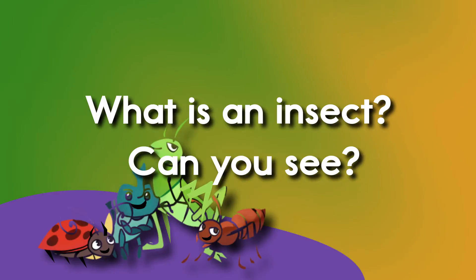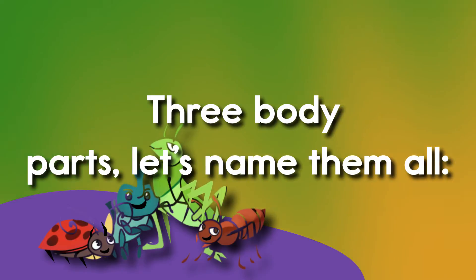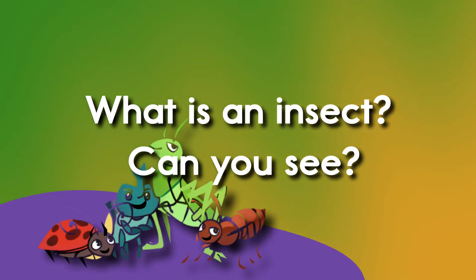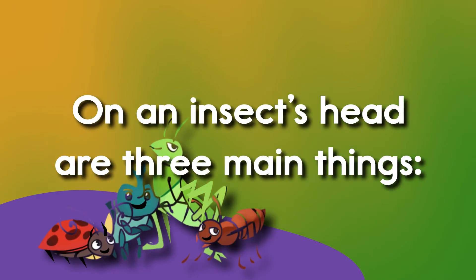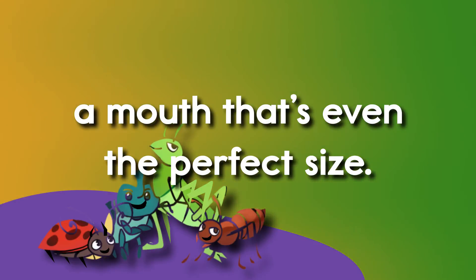What is an insect? Can you see? Look at a grasshopper or a bee. Three body parts, let's name them all: head, thorax, abdomen, I recall. What is an insect? Can you see? On an insect's head are three main things: two antennae and their eyes, a mouth that's even the perfect size.